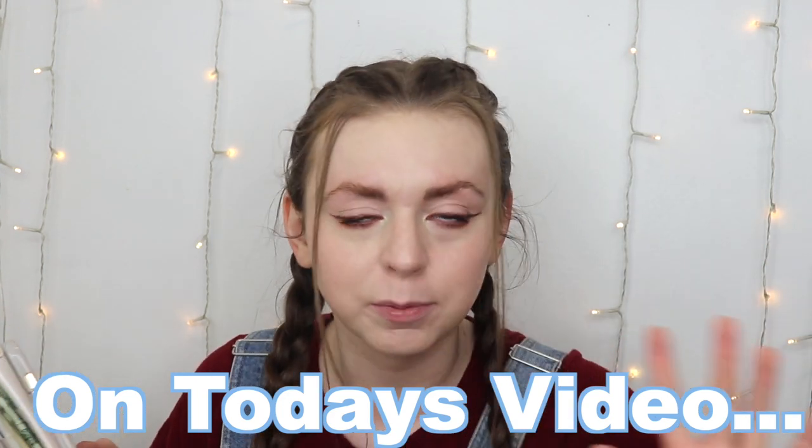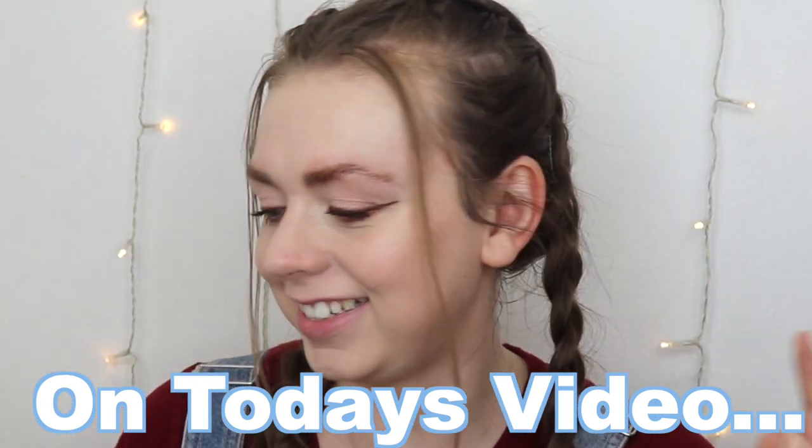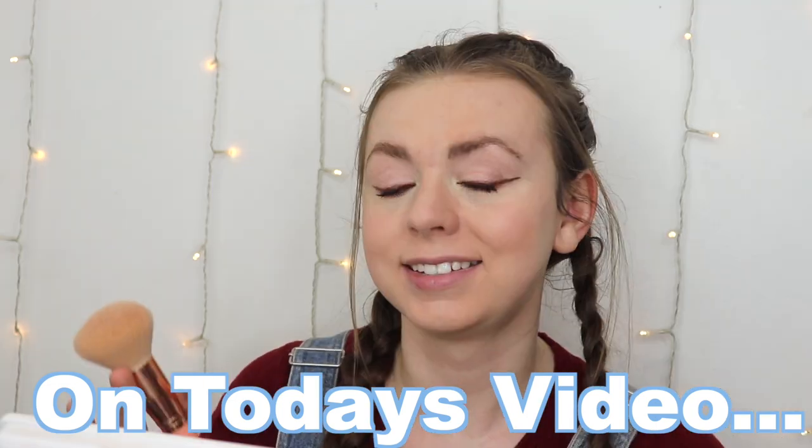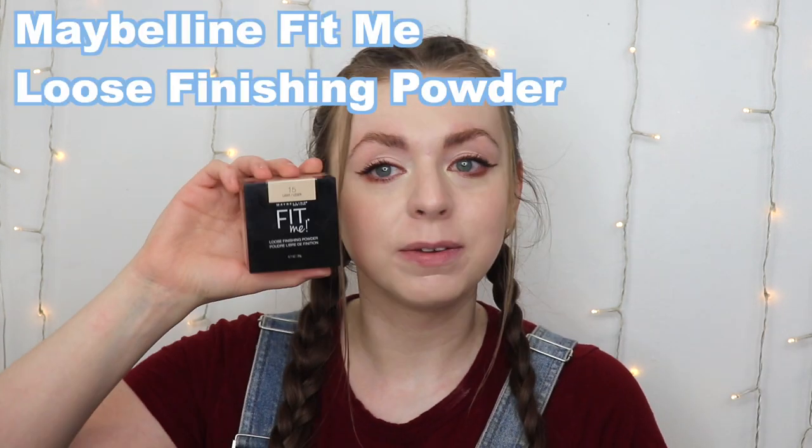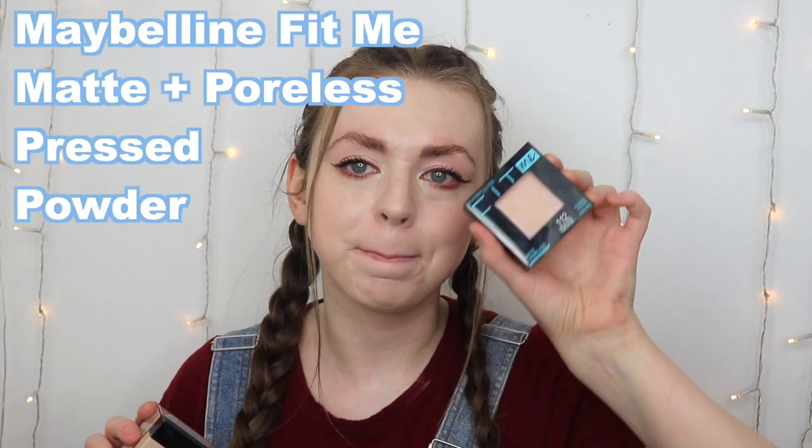Hey guys, welcome to Emory Lane where my goal is to find you the best beauty products for the best prices. In today's video we are going to be battling two powders that a lot of people want to know which one's better — the Maybelline Fit Me Loose Setting Powder and the Maybelline Fit Me Matte Plus Pore Pressed Setting Powder. They're very similar in price and in promises but obviously different application, so let's see which one's worth your money.